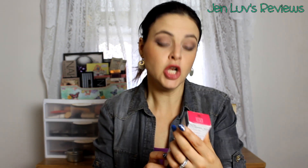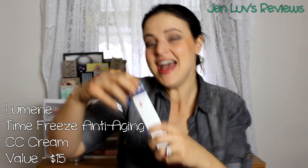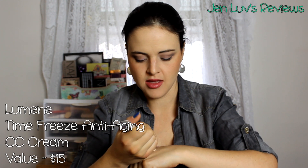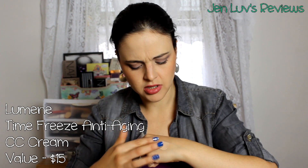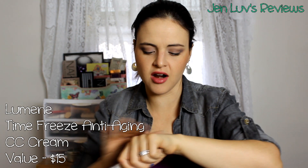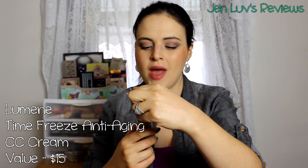I do like Lumene — it's a drugstore brand but I've loved everything I've gotten from them. This is the Lumene Time Freeze Anti-Aging CC Cream. I love CC cream! It's in medium, so I thought I might have to mix it with something lighter, but actually it looks really good with my skin tone. Looking forward to this — and it has SPF 20, says for all skin types. Very, very cool.